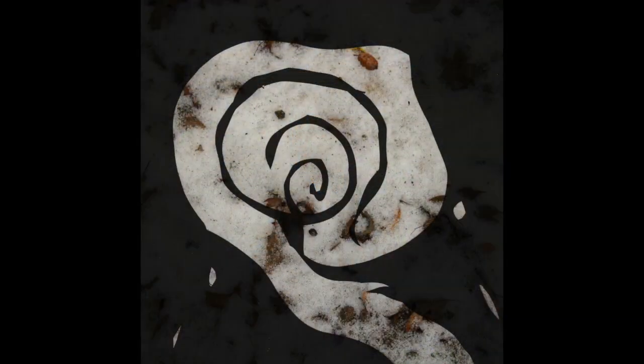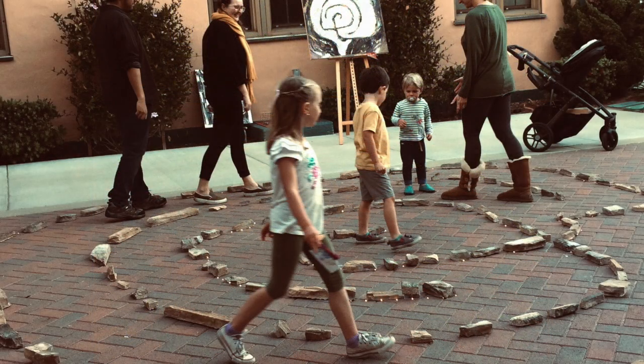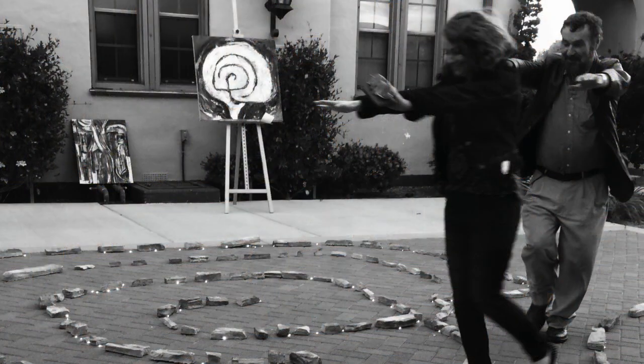After researching options, I chose a traditional three-circuit labyrinth because the shape fit neatly into the brick area in the courtyard just outside my art studio. I knew this because earlier in the year I had created a temporary labyrinth in that spot using spare building supplies to create the illusion of stones and battery-operated fairy lights for a First Friday art event.